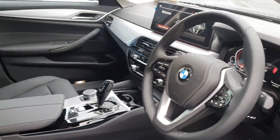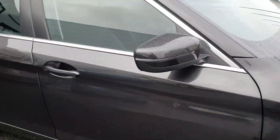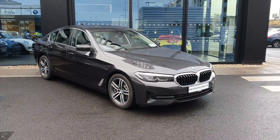This car also has a reversing camera and parking sensors all around the vehicle. If you have any further questions about this car or would like to take it on a test drive, don't hesitate to call us at Joe Duffy's BMW in Charlestown.